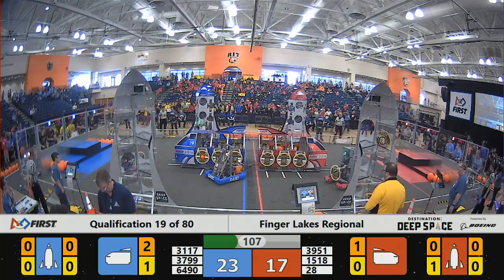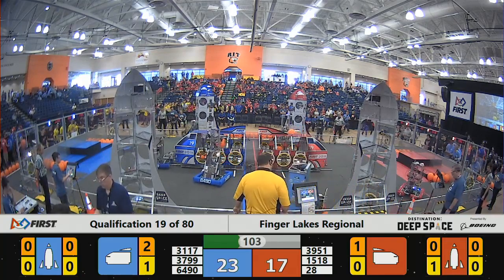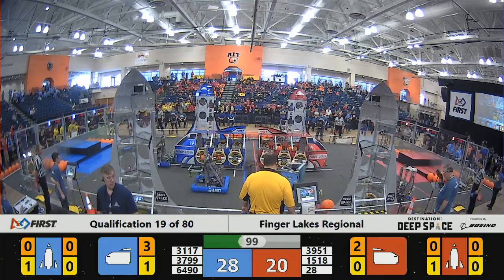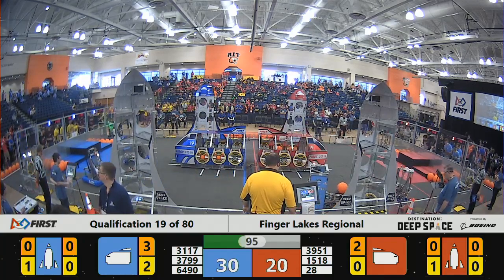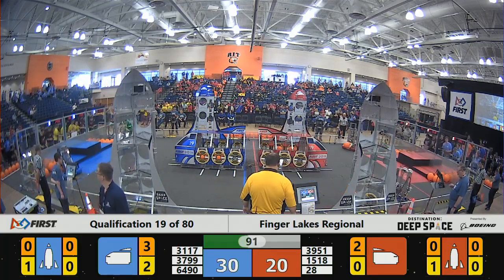Red alliance number 1518 scoring cargo into their cargo ship and heading over for a second time. Team 6490, Panther Robotics, answering by also putting cargo into their cargo ship. Team 3799 lining up with their cargo ship to make sure they get that hatch panel on there for two points, so they can put that cargo in for three.